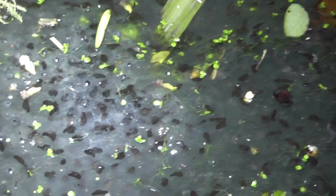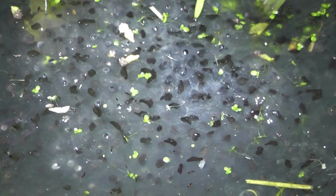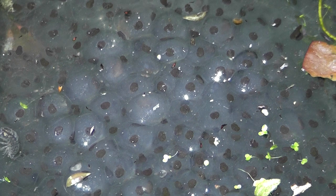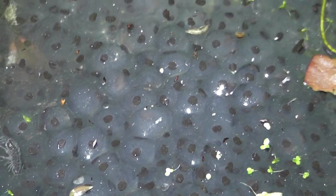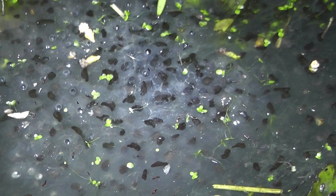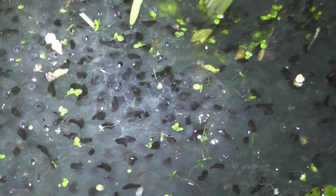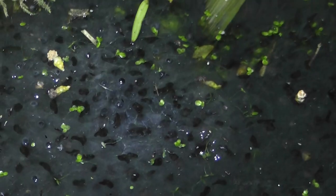I'll move along and just show you a few more. If you look at the shape of those, I'll try and find a bit of jelly that's not changed yet. You see the ones that are perfectly black dots? That's what they looked like when they were first laid. And then these ones are obviously older — probably 10, 12 days ago. I'll have to check my records, but it's not long before they change.